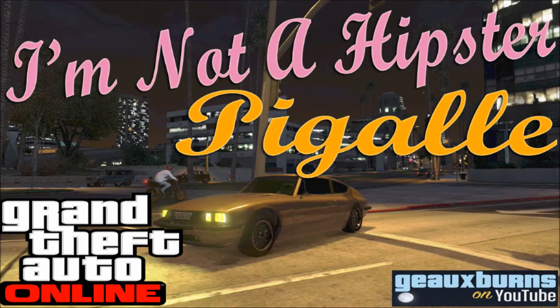Anyways, what do you think about the Pagali? Do you like it? Do you love it? Do you hate it? Let me know below in the comments section. Also, tell me what your favorite vehicle from the I'm Not a Hipster update is below in the comments. If you enjoyed the video and found it informative, hit the like button. Be sure and check out all my videos — I post content daily. I have more I'm Not a Hipster vehicle features coming your way later today, and I also have the Dubsta 6x6 already up on the channel. Feel free to subscribe — that helps the channel grow and encourages me to make more videos for you. Thanks for watching.